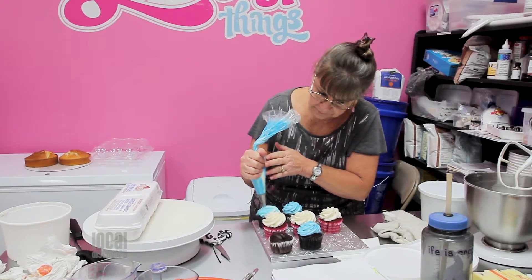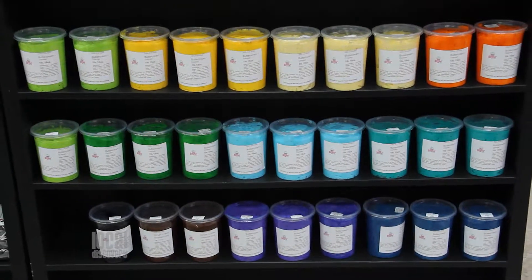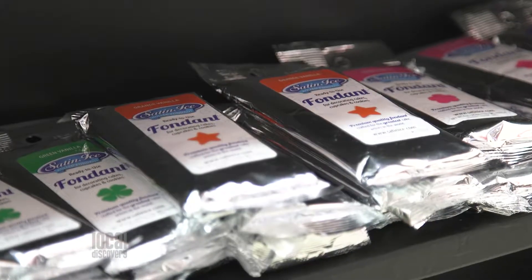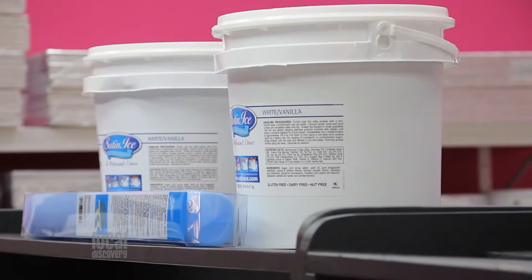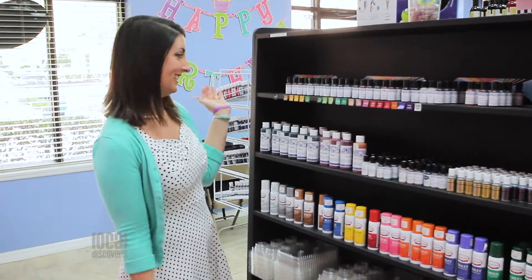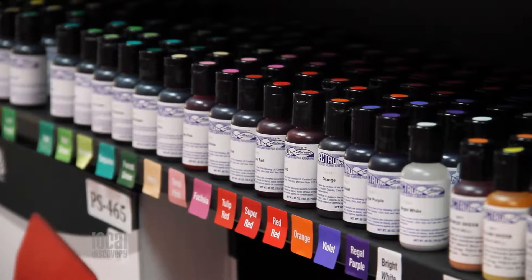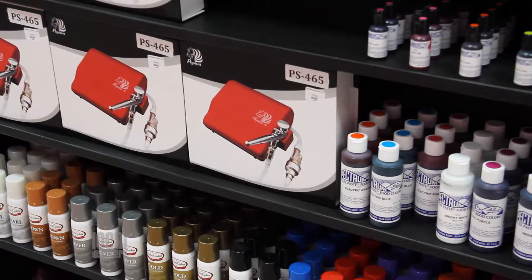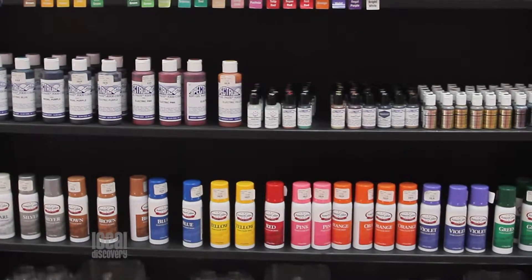The Sweetest Things' delicious buttercream is freshly made in-house and available for purchase. They also have fondant in quantities ranging from 4 ounces to 22 pounds. Their professional-grade gel colors are available in a rainbow of colors, but if you don't see the specific color you need, they are able to custom match just about any shade you desire.